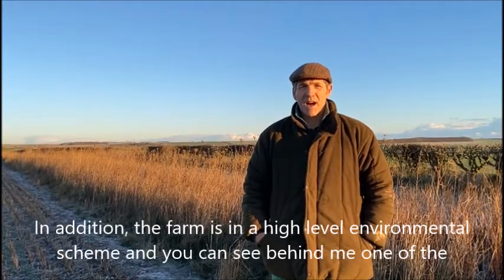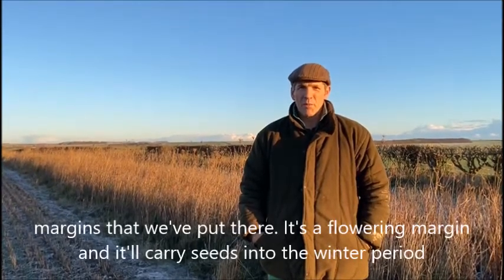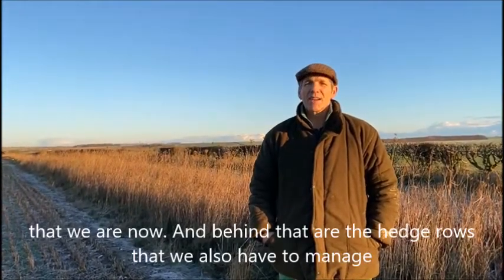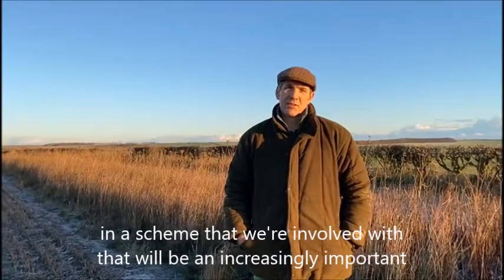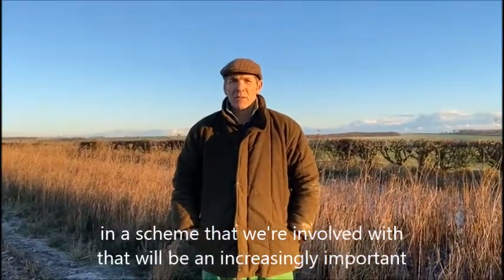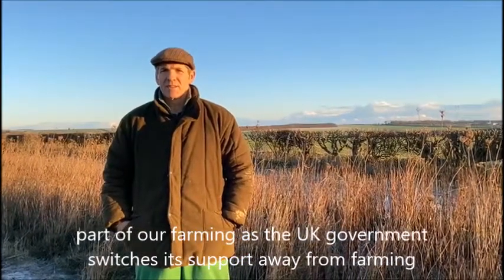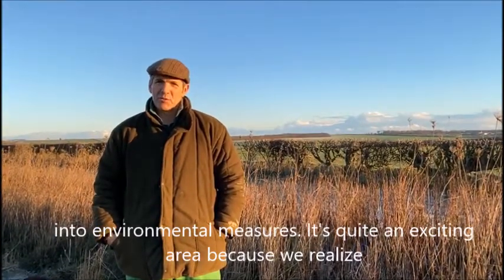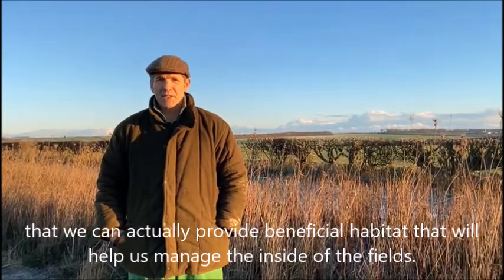In addition, the farm's in a higher level environmental scheme and you can see behind me one of the margins that we've put there. It's a flowering margin and it'll carry seeds into the winter period that we are now in. And behind that are the hedgerows that we also have to manage in a scheme that we're involved with. This will be an increasingly important part of our farming as the UK government switches its support away from farming into environmental measures. It's quite an exciting area because we realise that we can actually provide beneficial habitat that will help us manage the inside of the field.